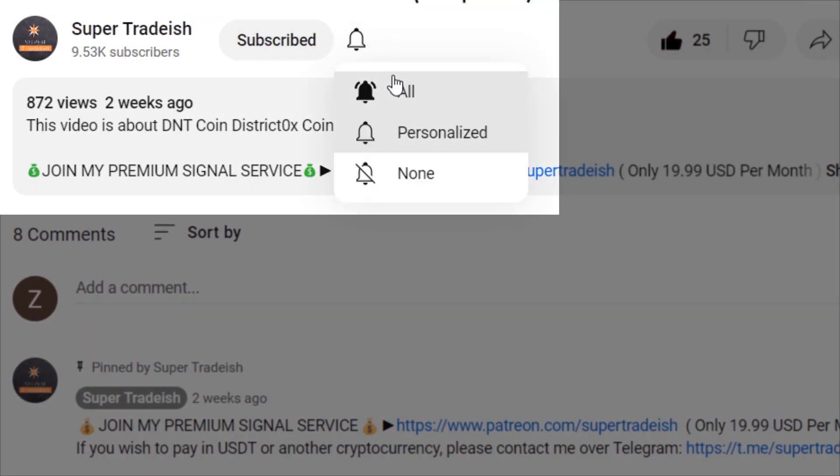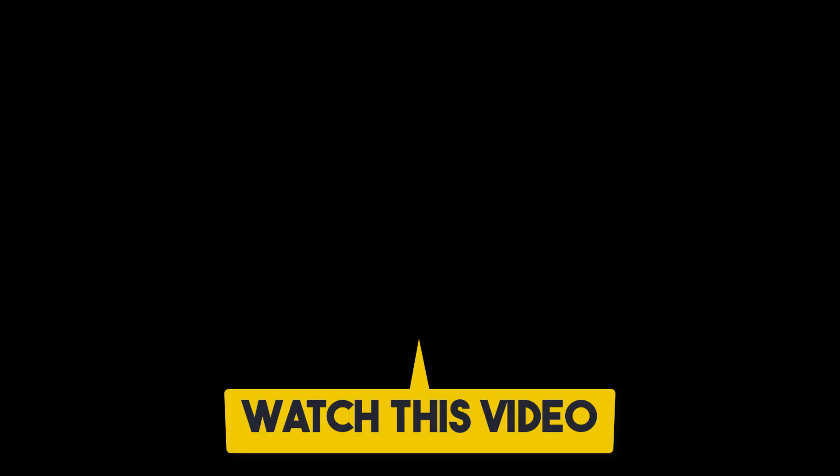If you liked it, please smash the like button, subscribe to this YouTube channel, and don't forget to hit the bell notification and press all. If you want to make even more money, you can watch the next video by clicking on it.